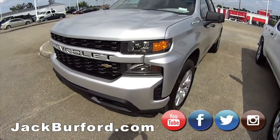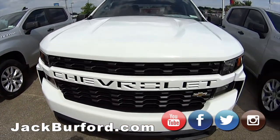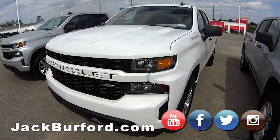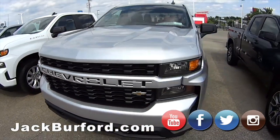We're going to start out with this brand new Chevy Silverado Crew Cab Custom. We've got another Crew Cab Custom right next to it, actually another one — three Customs, two silver, one white, all Crew Cab.